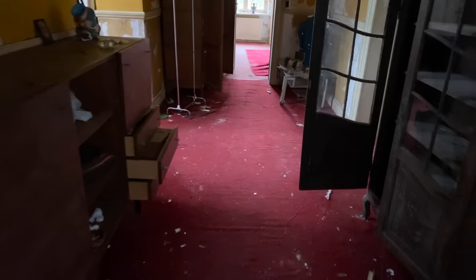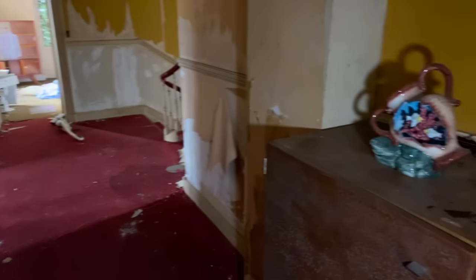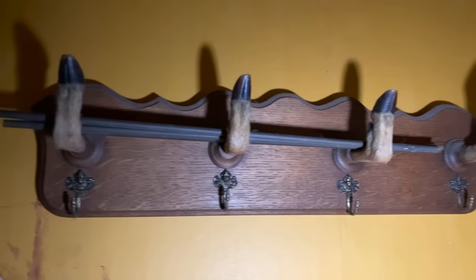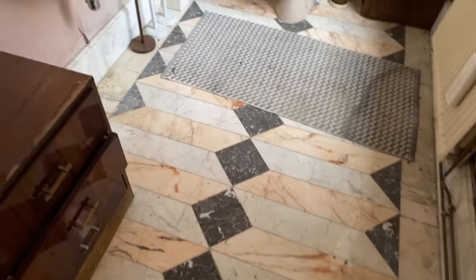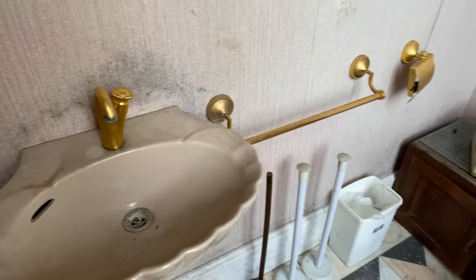I don't know where that came from. Whoa, what was that? I think it was that paper on the floor frightening the life out of me. Look at this - deer hooves for hooks. I'm not into that kind of thing, but I know they're not cheap. We've got a WC here - look at this, marble floors. Look at the tap on the basin. The toilet is very disgusting - I can't show you that. Look at the mould on the wall there.